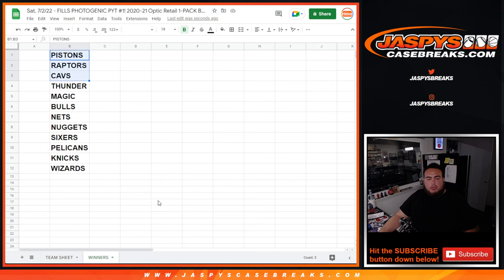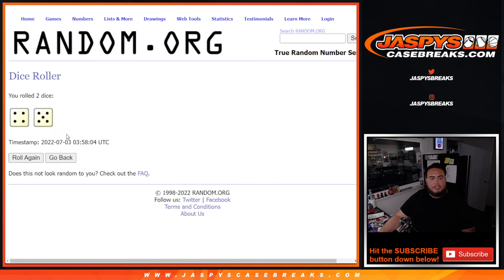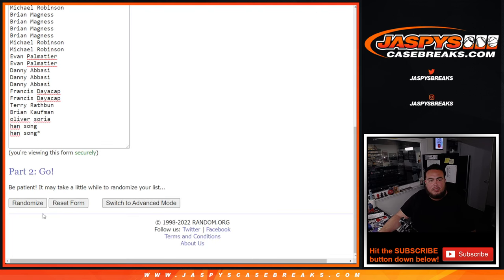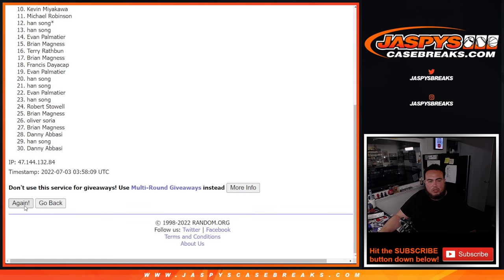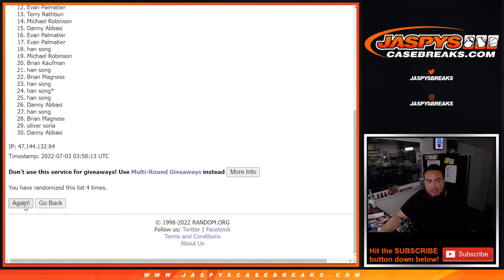Alrighty guys, now we're going to switch to the winners list here. And again, top 12 looks like they get a team. Let's get a new dice roll, let's roll it. And it is a 4 and a 5 this time, 9 times. Good luck. 1, 2, 3, 4, 5, 6, 7, 8, and 9th and final time. 9 times.